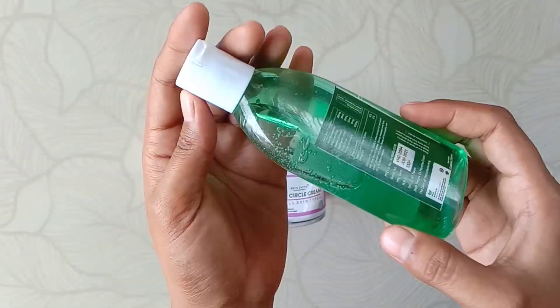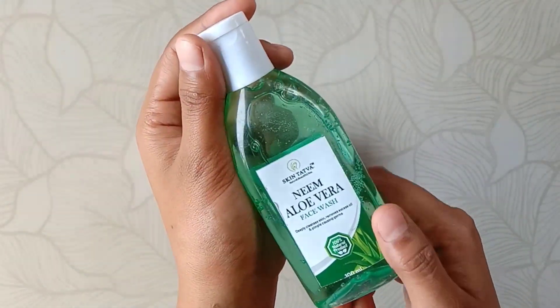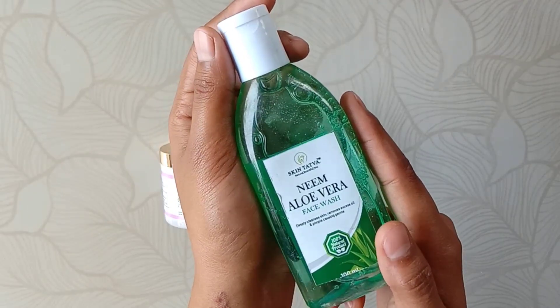The packaging is also good — it has transparent packaging. The fragrance is also very, very nice. So that's all for this product.